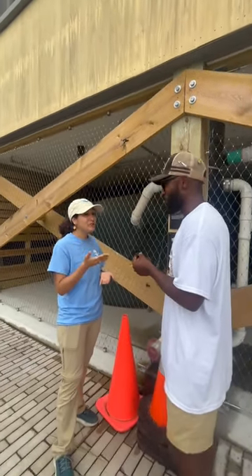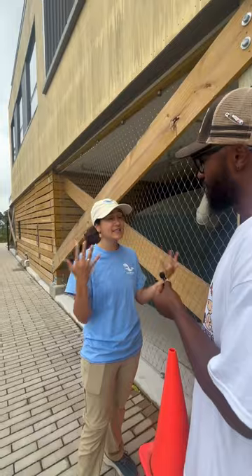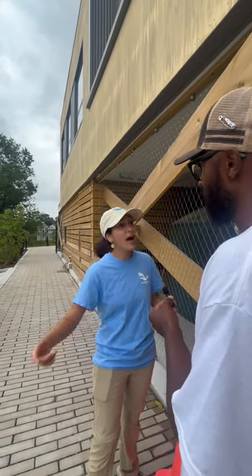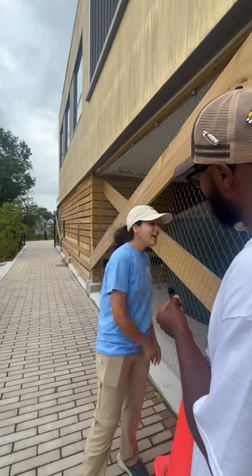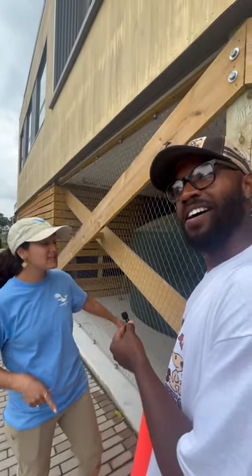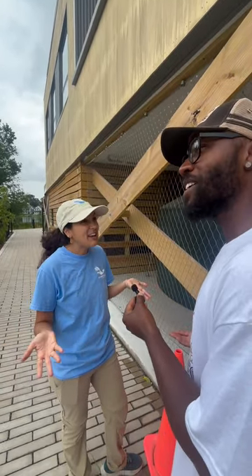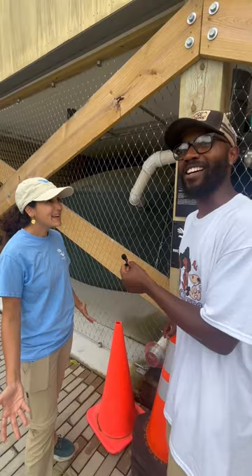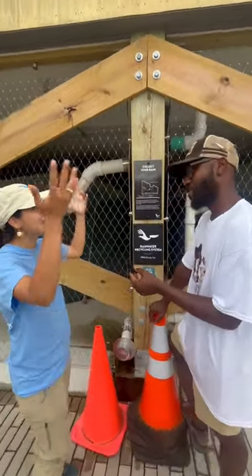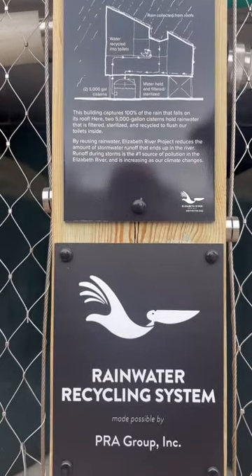Pretty much in every single home, every single business, and every single school — unless they've done something to retrofit — we're all flushing our toilets with potable drinking water. That water was pulled out of the aquifer, went through all the treatment loops to be drinkable, and then we're using it to wash waste down toilets. So rather than do that, we're capturing all the water from our roof and saving a lot of water by doing that.